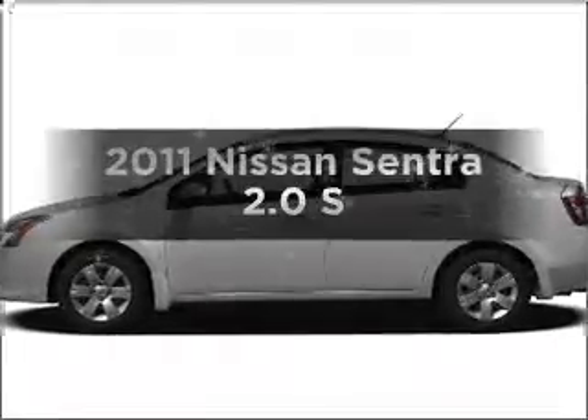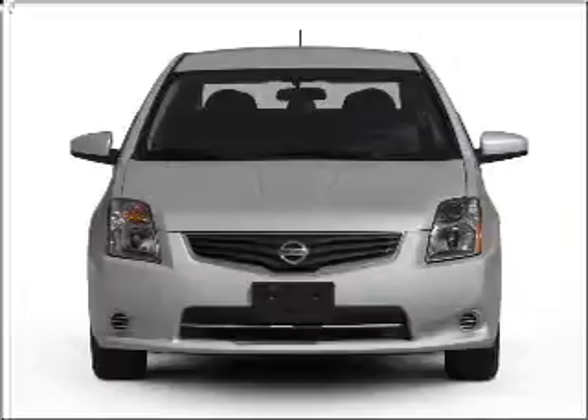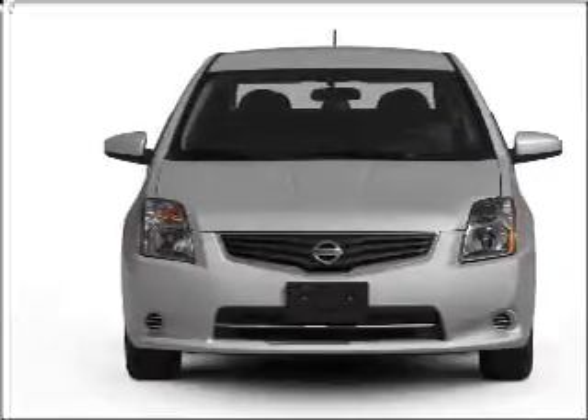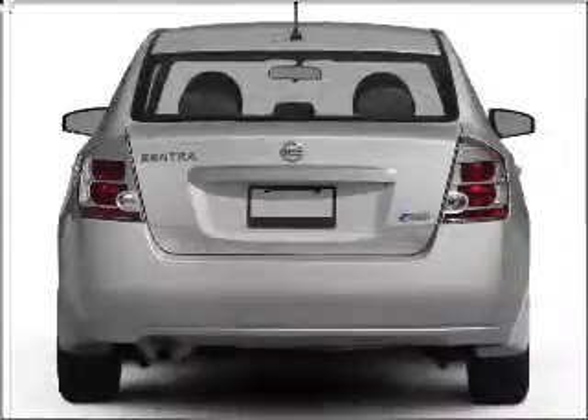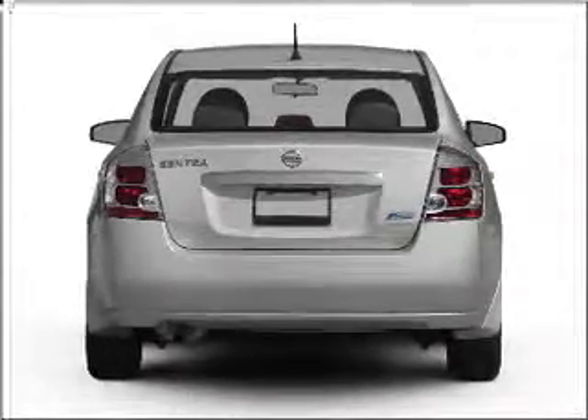Get noticed in this 2011 Nissan Sentra. This is the set of wheels you've been looking for. With an efficient four-cylinder engine that responds smoothly to its automatic transmission, you will appreciate the safety feature of anti-lock brakes.